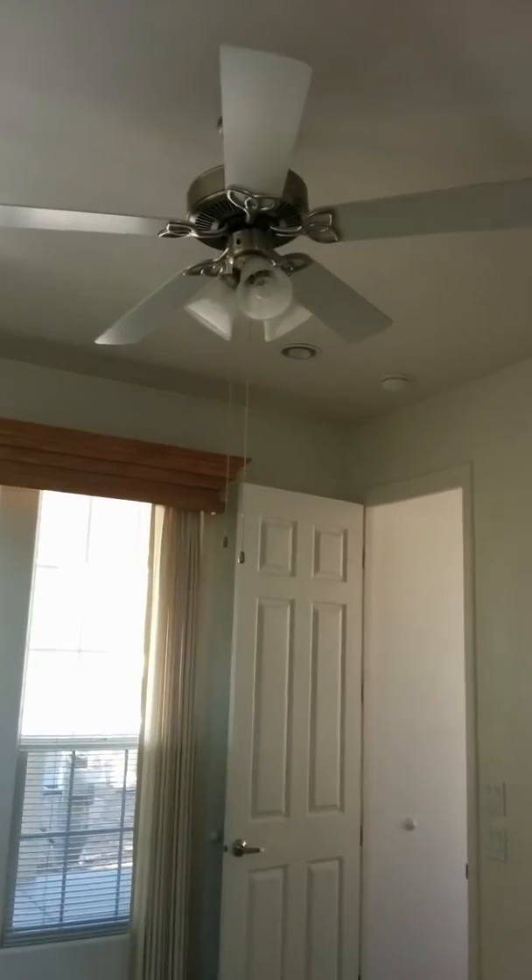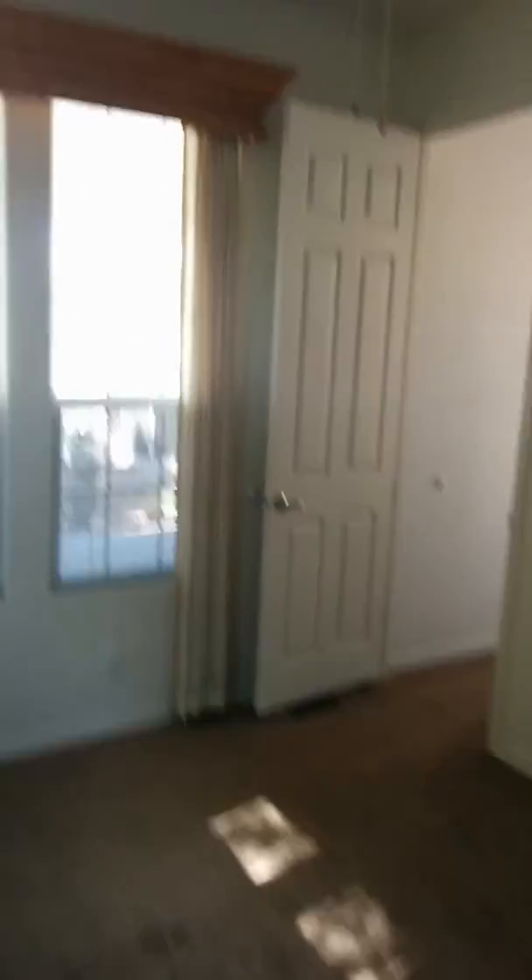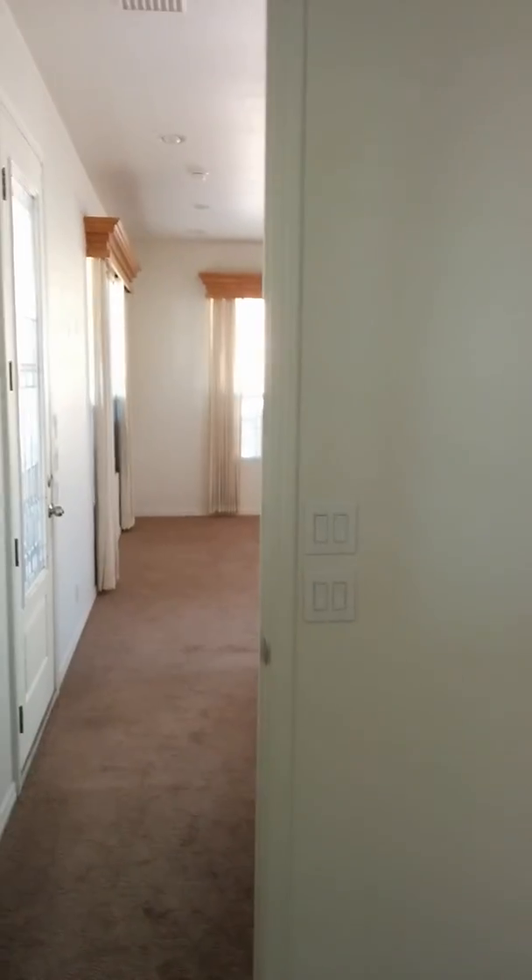Beautiful bedroom, nice ceiling fan. If you missed that — six panel doors. Nice, nice, nice — everything is nice.